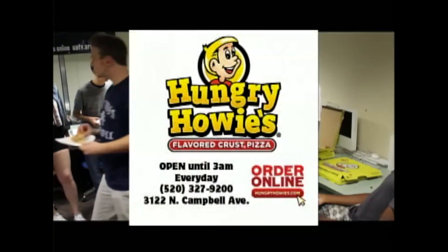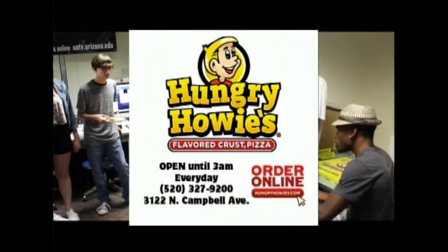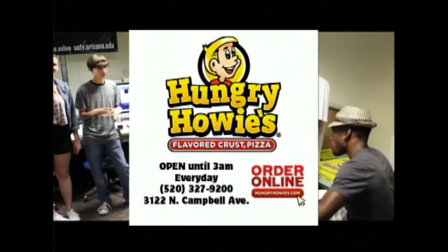UATV would like to thank Hungry Howie's for their continuous support and delicious pizza. Visit them online at HungryHowies.com.